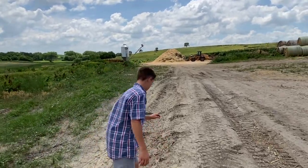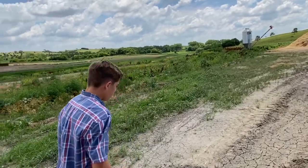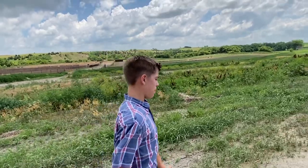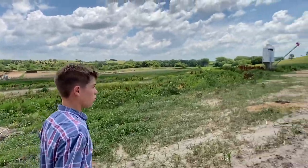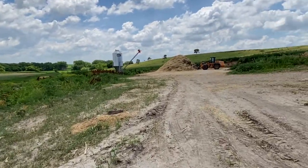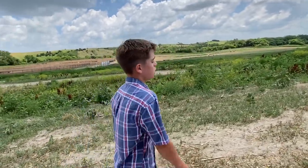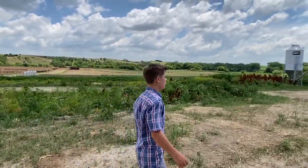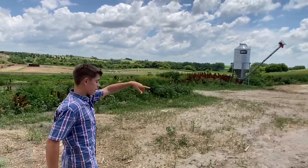We also have a skid loader, but that's getting worked on right now. It will be back on the ranch in a couple more weeks. One of the tracks fell off and they can't get it on — it broke and all that. It's just a big thing we don't really want to deal with right now. That payloader may look big, but it's really not.